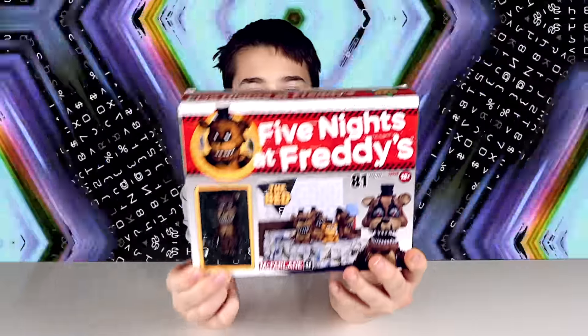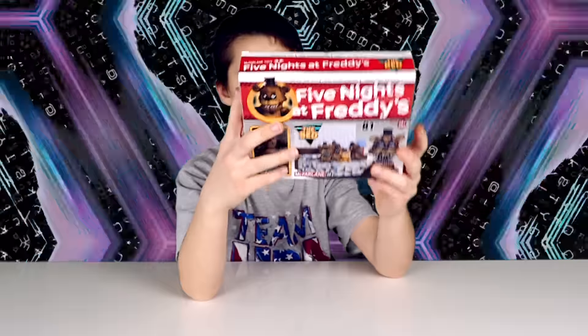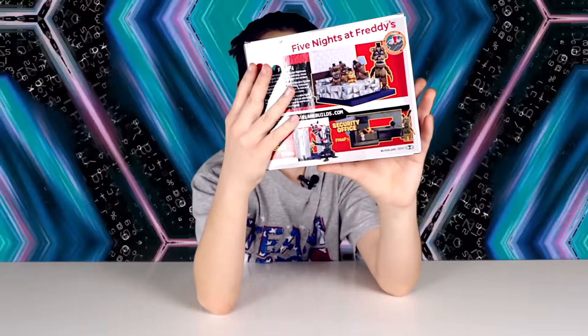Hi YouTube, today I have Five Nights at Freddy's — the bed from Five Nights at Freddy's 4. Here's the front of the box, and here's the back of the box.